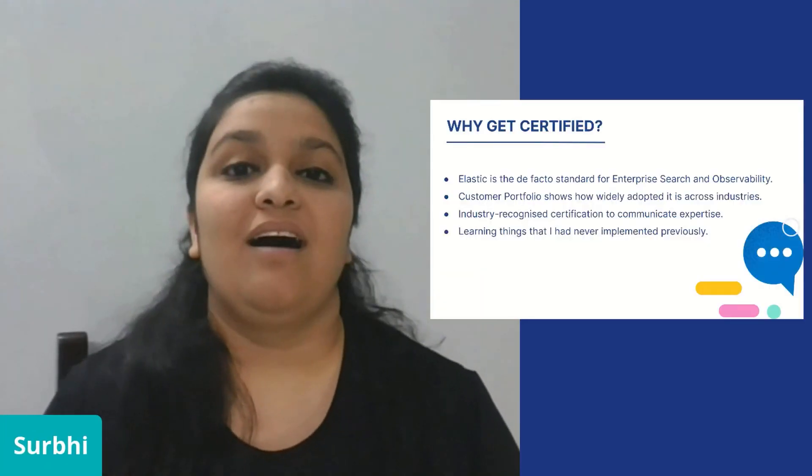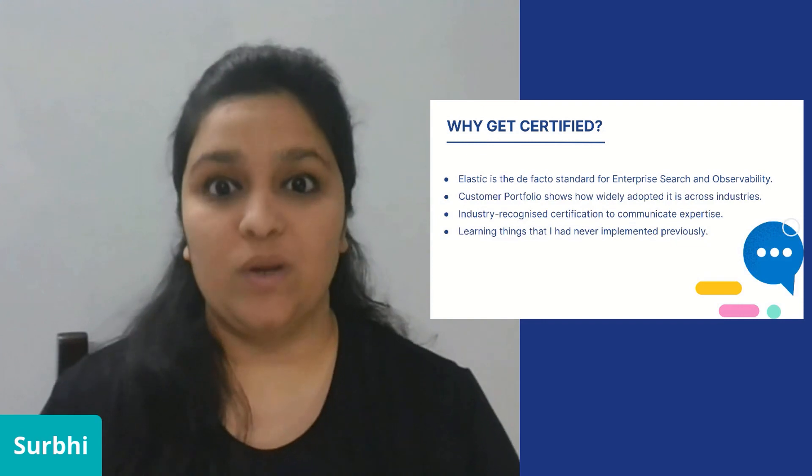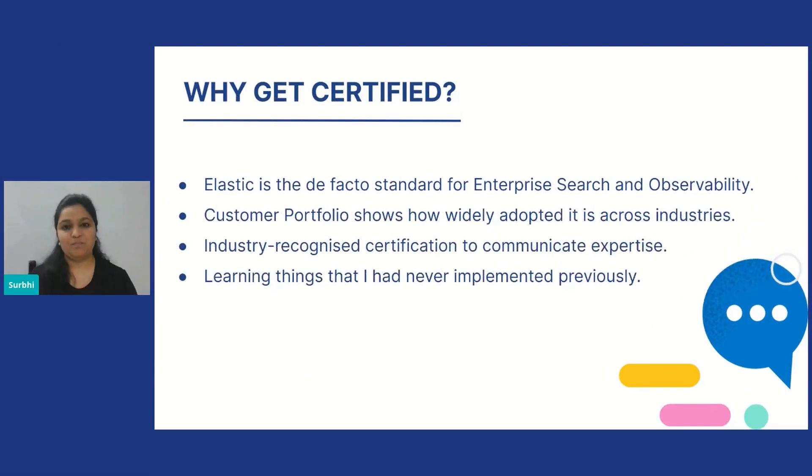So to start with, why get certified? What motivated me to finally go for it? Elastic has essentially become the de facto standard for observability solutions and enterprise search. And with their impressive customer portfolio and the entire ecosystem of products that has developed around it, I realized that being an Elastic Certified Engineer will not just be another line on my resume — it's a recognition from Elastic itself about my technical expertise in the domain. And that does bring in opportunities.